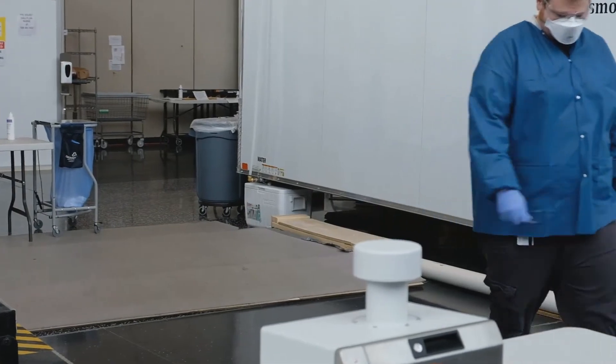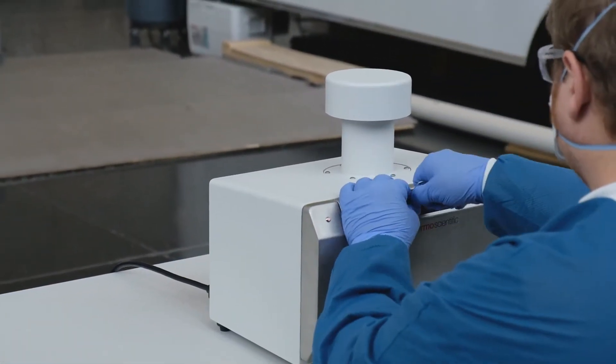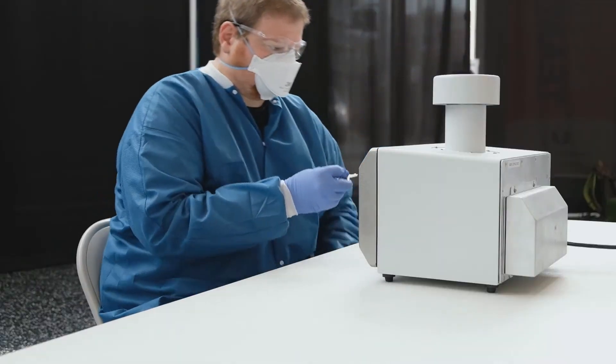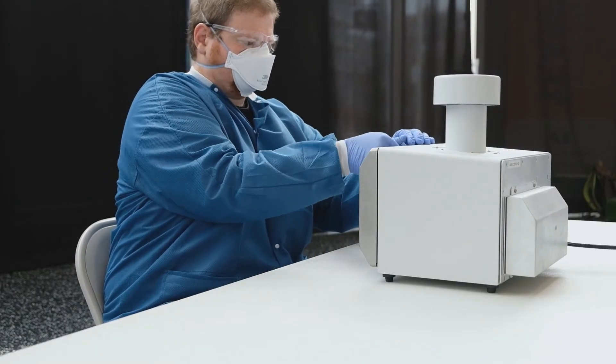At UMass Memorial Medical Center, doctors deployed the sampler in a COVID-19 field hospital. What we've learned from this technology is that negative air flow technologies, even in a very large space like a field hospital, but also on a micro level in break areas and other staff areas, is very effective.